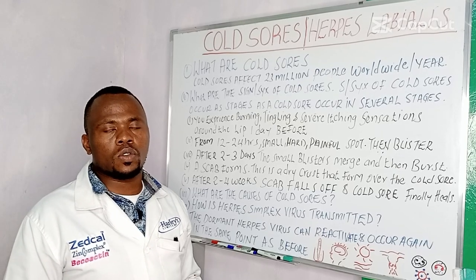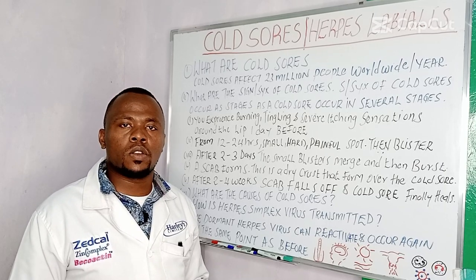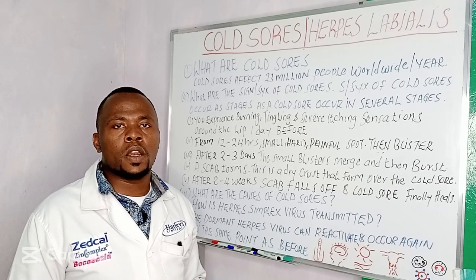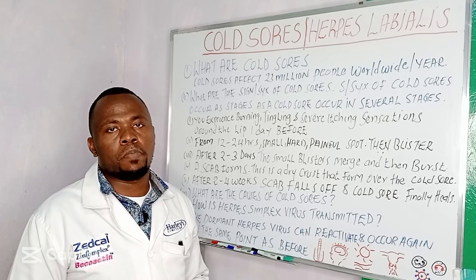What are cold sores? Cold sores are small, fluid-filled blisters that form around your lip and the skin between your lip and the face. Cold sores affect 23 million people worldwide.